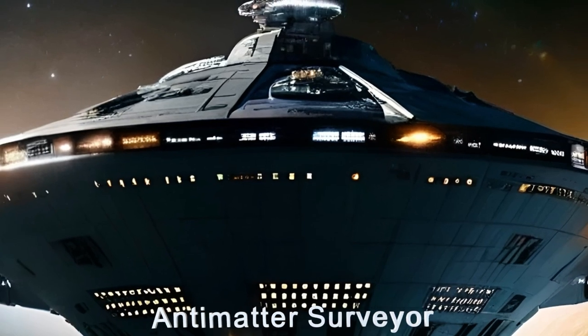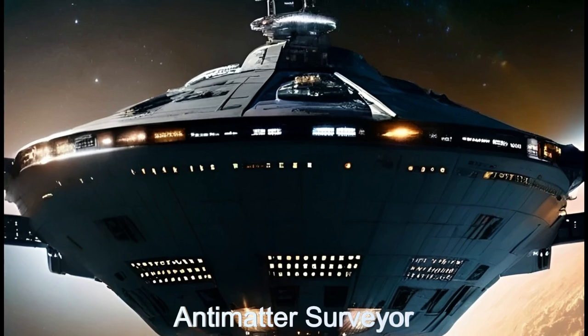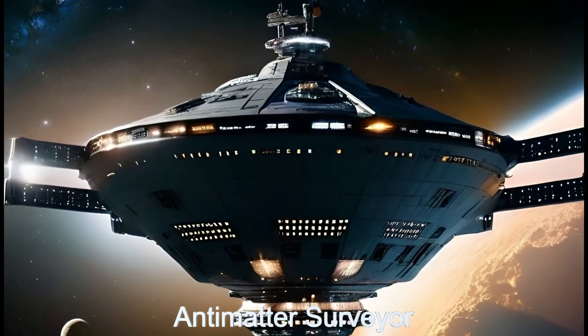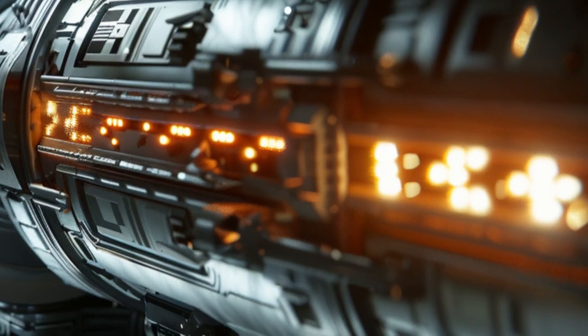Welcome to our exploration of the Antimatter Surveyor, an alien spacecraft from LKCA-15B designed for antimatter anomaly investigations.